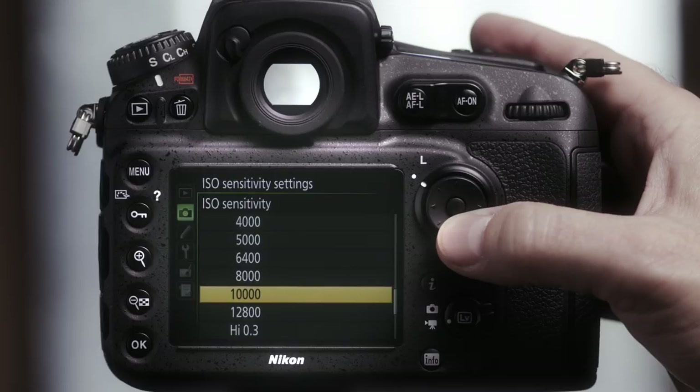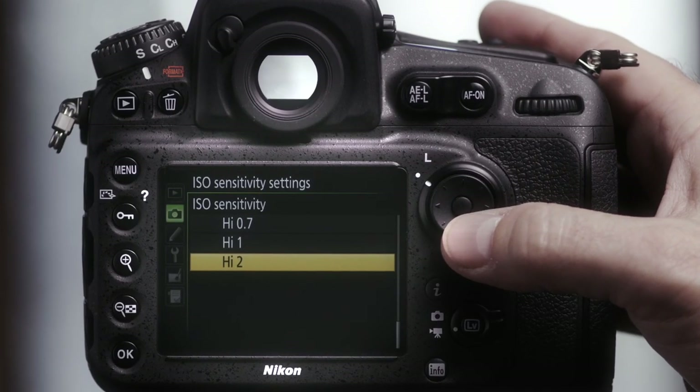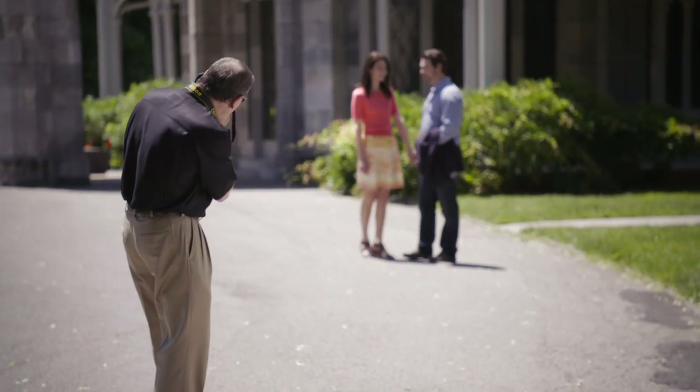The range is expandable down to ISO 32, or Low 1, and up to ISO 51200, or High 2 equivalent. This is really a useful tool as I tend to adjust my settings on the fly when I'm out taking pictures or recording video.